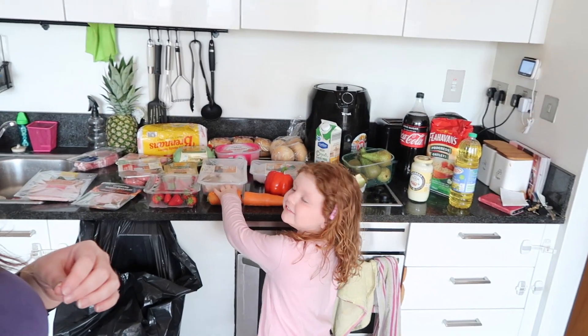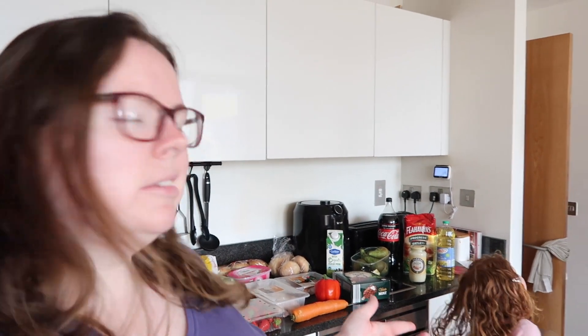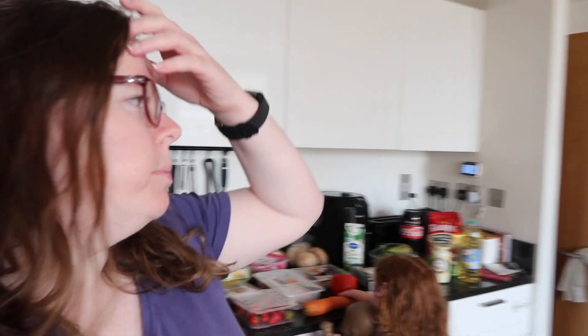Hey guys and welcome to my channel. It is Monday morning and I have done a little bit of a shop — not very much because we don't really need anything. The carrot broke and fell on the ground. Robert did a little bit of shopping in Tesco's yesterday and picked up five or six things which cost about 20 euros, so I won't show you that. I'll just show you what I picked up this morning.